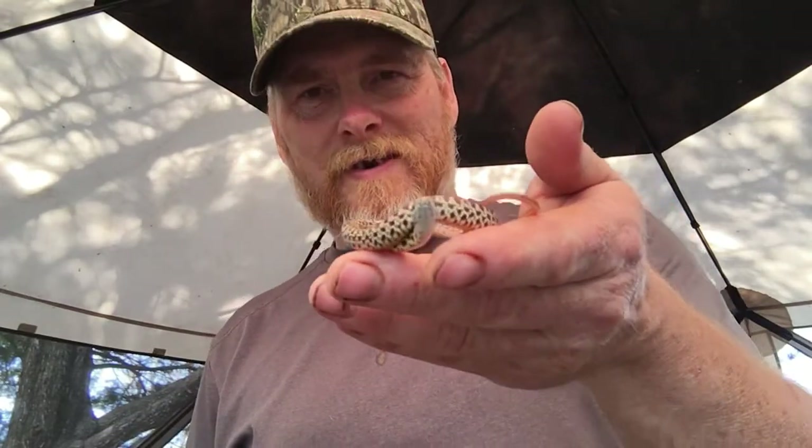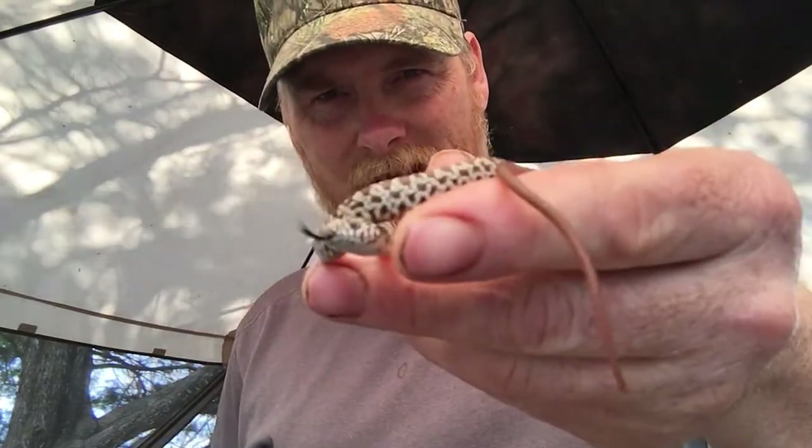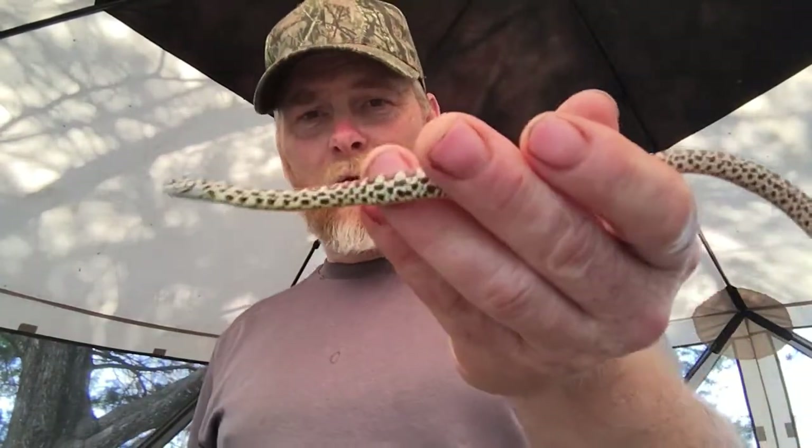I did not initially know what this was. I thought it kind of resembled a gopher snake, but it's definitely not any species of gopher snake I've ever seen. There are several in Kansas but I know it's not a bull snake, and I know it's not a prairie king because of that tail — prairie kings here do not have that solid color tail. So it took me a minute of research to figure out precisely what I had found.